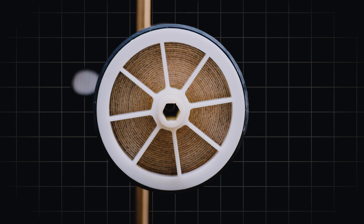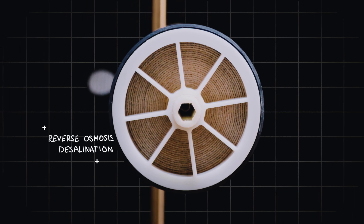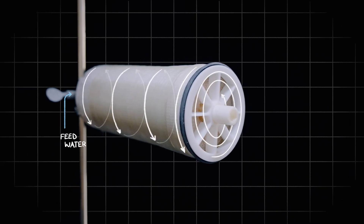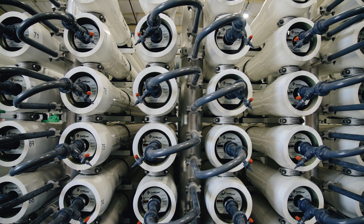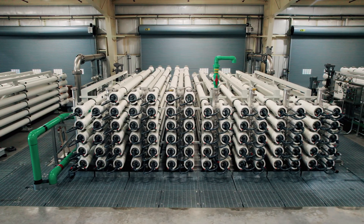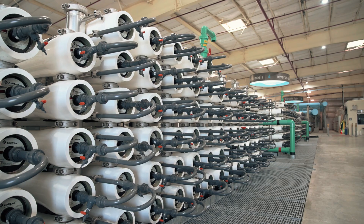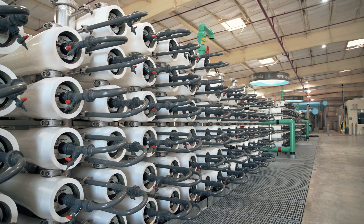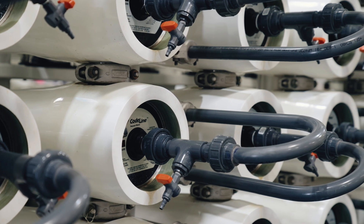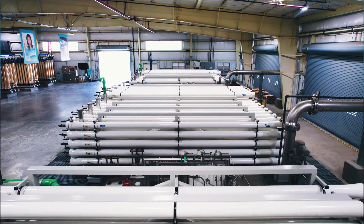One of the biggest breakthroughs was the development of reverse osmosis membranes. In reverse osmosis, you are basically pushing water through a filter, and that filter allows water to pass through but retains salts on the feed side of the membrane. Reverse osmosis reduced the energy intensity of seawater desalination by half. Since then, innovations in pressure exchangers, pretreatment, and membrane materials have further reduced the energy intensity by another 50%.